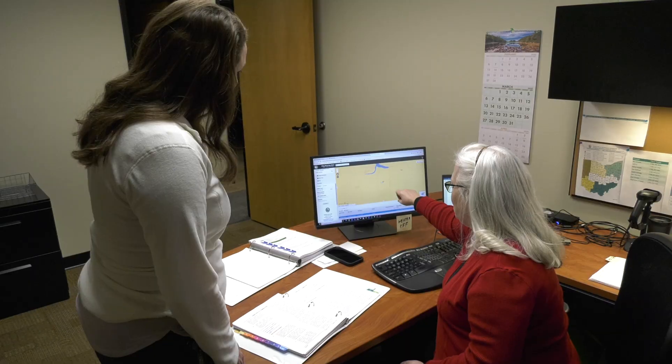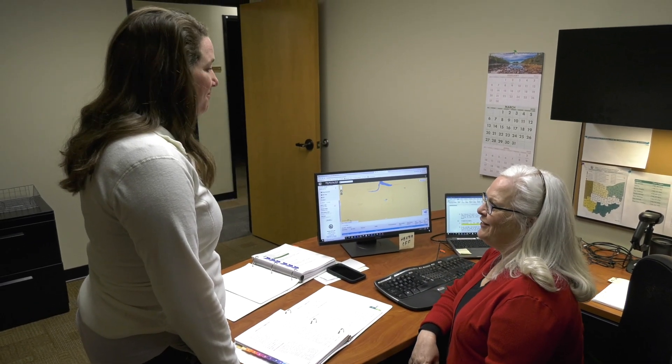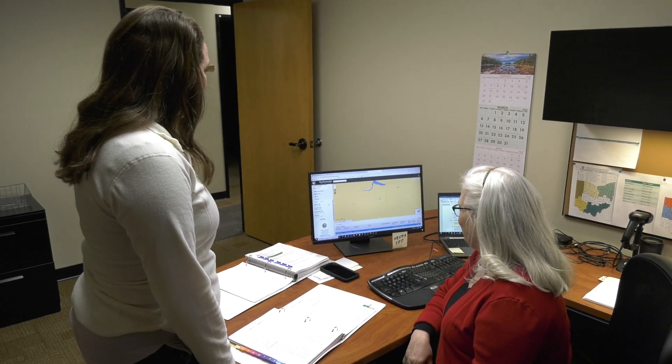Hi, I'm Mary Ann Schenk with the Orphan Well Program. I'm responsible for following state law by determining that a well has no responsible owner. There are several steps we complete for each well, including researching the history of the well and notifying the owner of the land where the well is located. Sometimes my work can get a little in depth, but it's very important to determine that a well has no owner before it enters the Orphan Program.